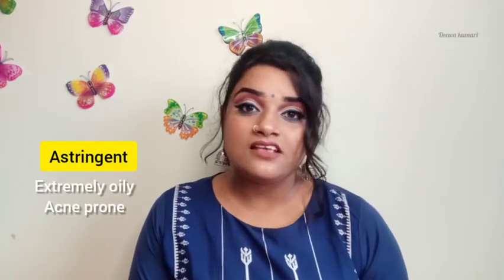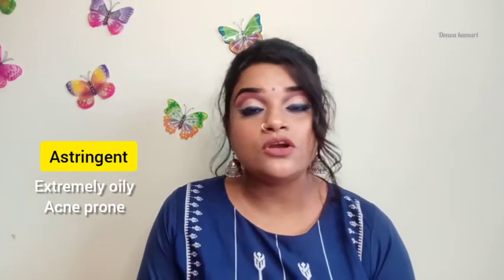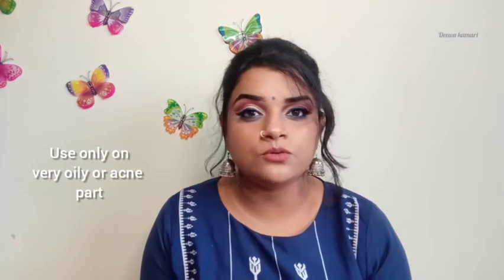Toners can also be used by extremely oily, acne-prone skin. There is one product called astringent. Astringents are not meant for dry skin, sensitive skin, normal skin, or even combination skin — they are only meant for extremely oily, acne-prone skin. You can use astringent just on that particular area, for example the nose, because astringent contains a little amount of alcohol which will make your skin very dry.